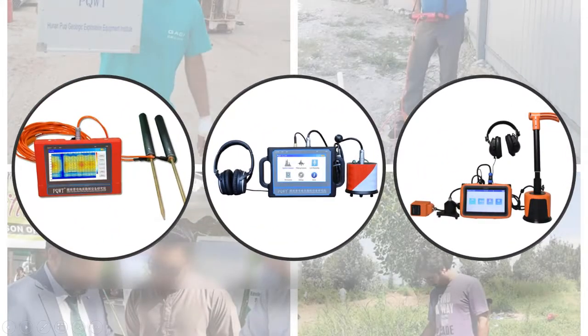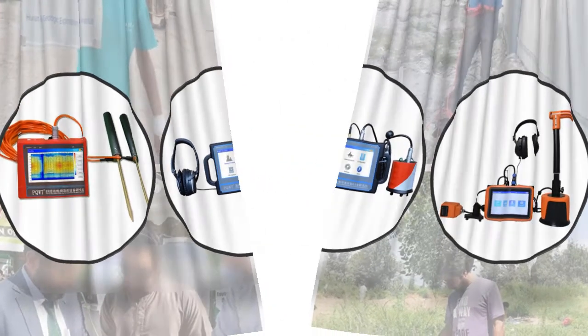Hey viewers, if you are trying to find out which underground water detector is best, then this video is for you. I am including a link in the description for more information. So let's start the video: 5 best underground water detectors.